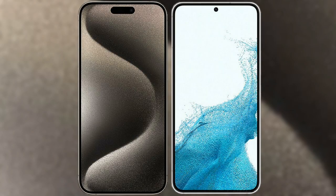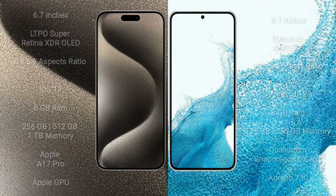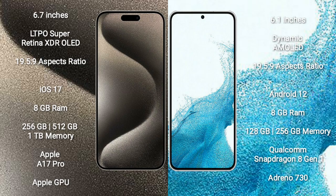I will compare the new iPhone 15 Pro Max with Samsung Galaxy S22. iPhone 15 Pro Max comes with a 6.7-inch LTPO Super Retina XDR OLED display with an aspect ratio of 19.5:9. Samsung Galaxy S22 comes with a 6.1-inch Dynamic AMOLED display with an aspect ratio of 19.5:9.